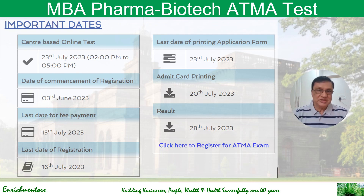The center-based online test will be held from 2 PM to 5 PM on 23rd July. Registrations commenced on 3rd June. The last date for fee payment is 15th July 2023, and the last date for registration is 16th July — so it's a very short time. Once you complete payment and registration, you can print the application form by 23rd July, print your admit card by 20th July, and results will be available by 28th July.